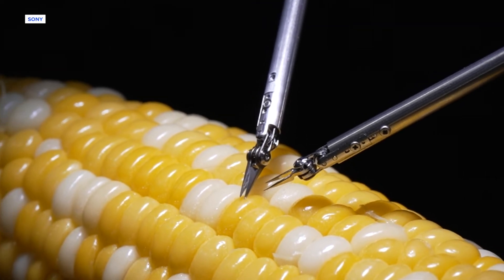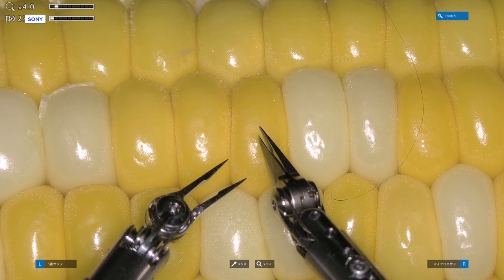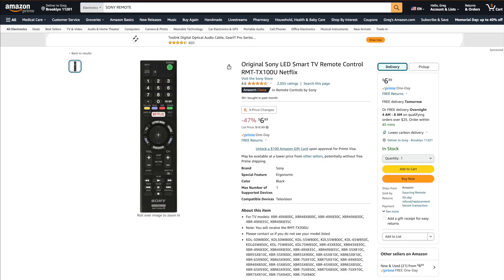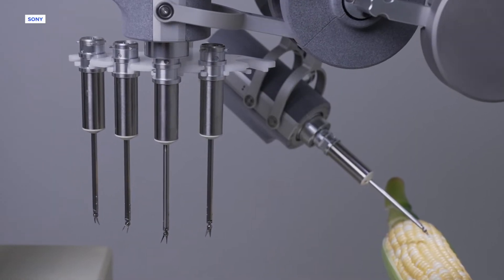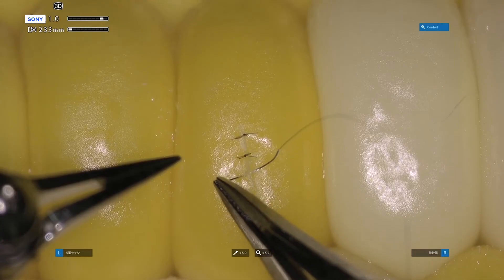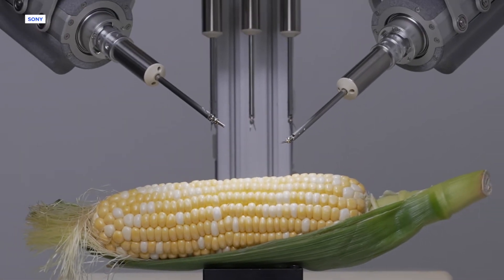Those, my friend, are not tiny forks helping someone enjoy a nibble of corn. Our sharp little scissory things there are part of a new surgical robot prototype just shown off by the good people at Sony. The company says this thing is a small, lightweight robot intended for microsurgery — hence this thing making an incision, threading and stitching up its delicate patient: a kernel of a fine ear of corn.